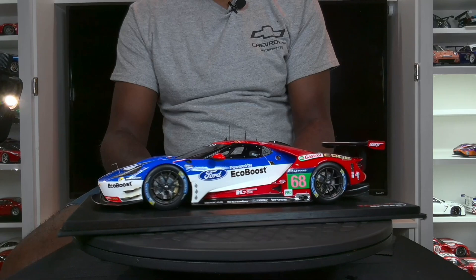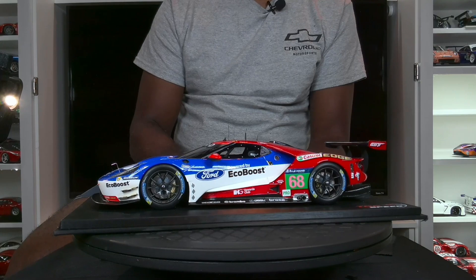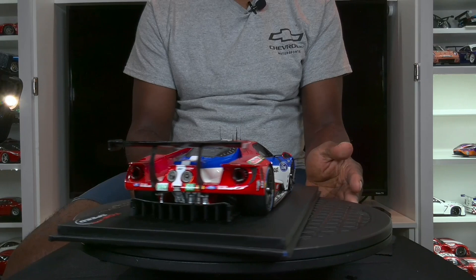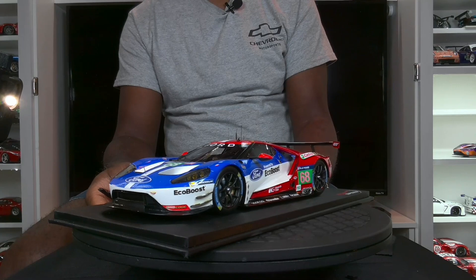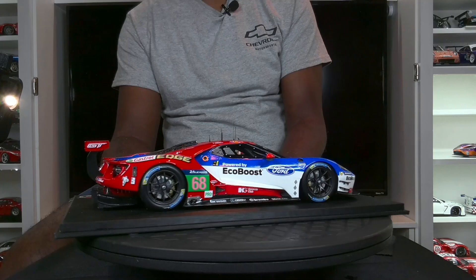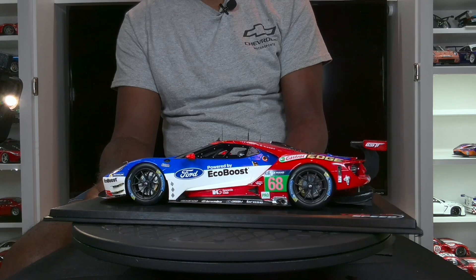The overall silhouette and shape of the model is pretty much spot on with the real thing. The best description I can give the Top Speed version — and there is an Auto Art version as well — is 'rough.' It is a model in the true sense of modeling, meaning there are a lot of imperfections. But they're imperfections I was okay with; I believe this is a model that was hand assembled, and I think every part of it was probably hand assembled.